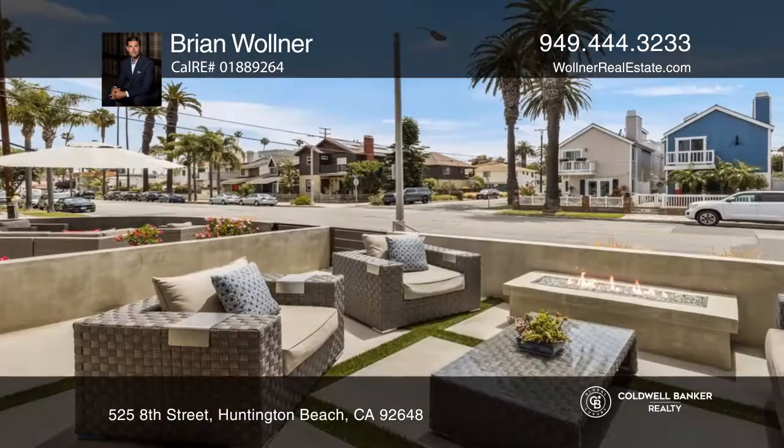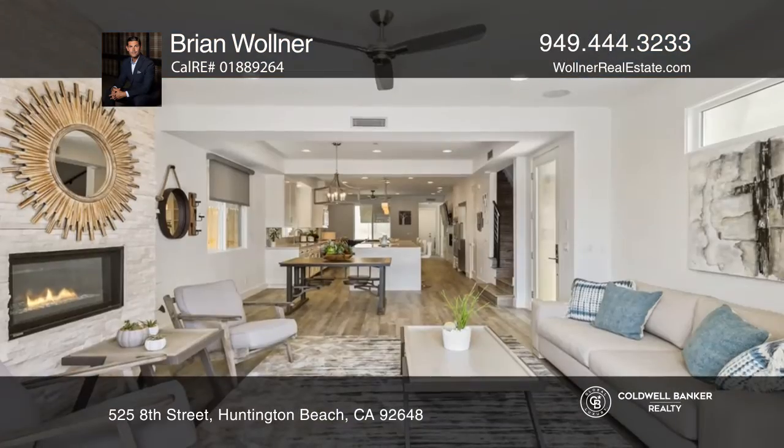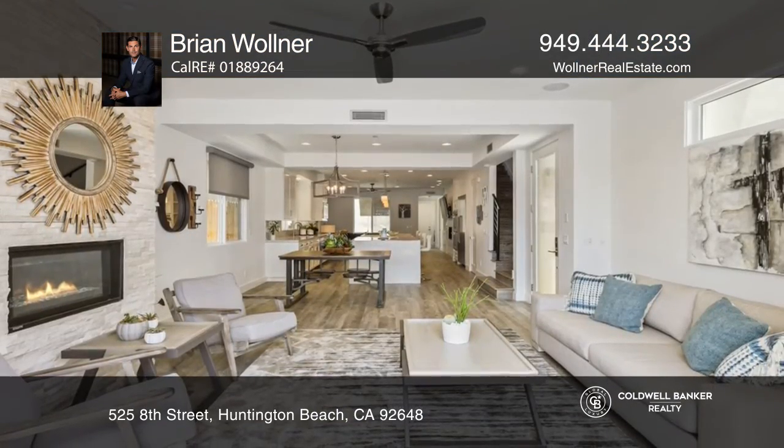This impressive residence offers a seamless open-concept floor plan with bi-folding doors leading to a front patio with a gas fireplace.